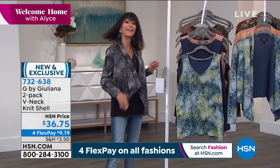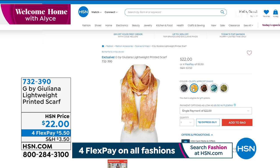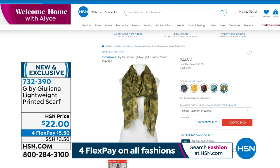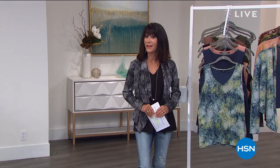We also want to mention another piece that goes with the entire line — the lightweight printed scarf, available for only $22 in all the exact same print choices. Four flex pay, five on your HSN card. Item number 732390.